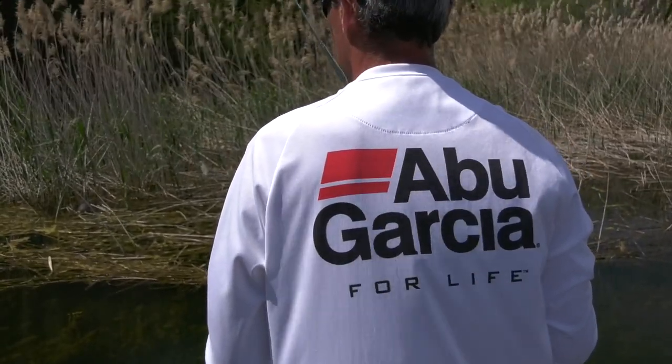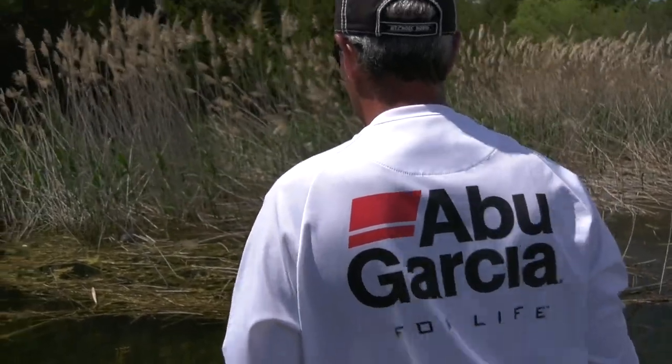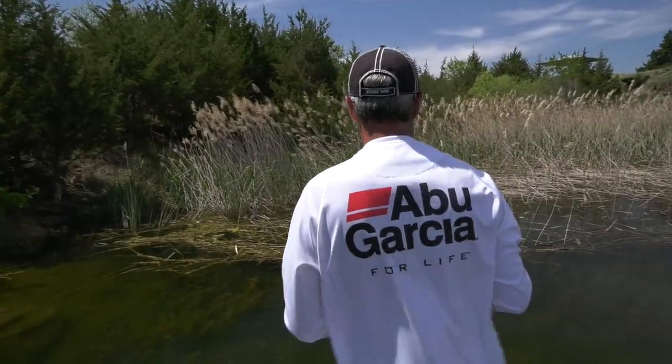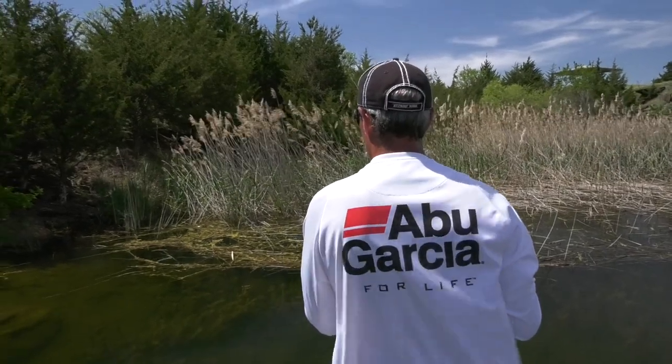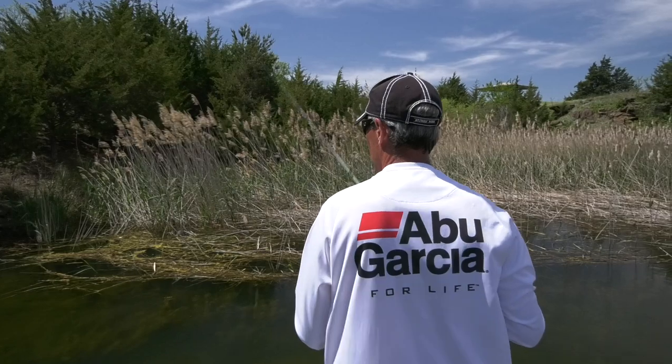Alright guys, you see that shade mat right here — you can't script a better spot for largemouth. I'll be honest, we hadn't been bit on any of those yet, but I know that with the high bright sun we have, that's a real nice spot for largemouth to sit.